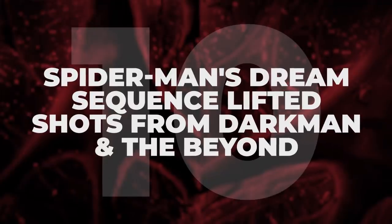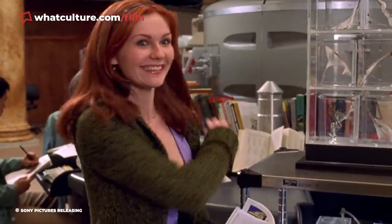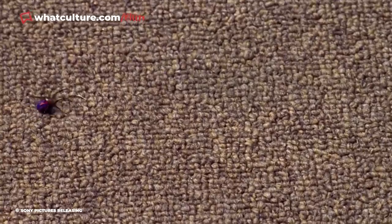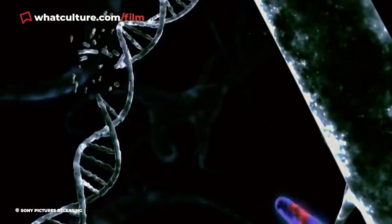Number 10: Spider-Man's dream sequence lifted shots from Darkman and The Beyond. While Sam Raimi was editing 2002's Spider-Man, he learned there wasn't enough money in the budget to create a more visually elaborate sequence for Peter Parker's post-spider-bite nightmare, so he resorted to repurposing existing footage. Most notably, a shot of a synapse is taken from Raimi's own 1990 movie Darkman, although it's been digitally altered and rotated, with a bunch of spiders added.